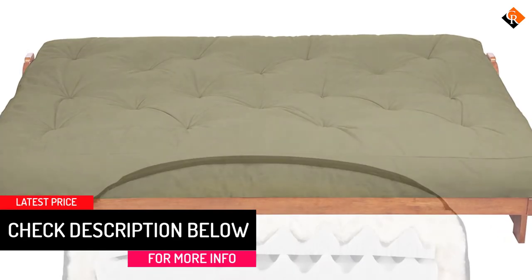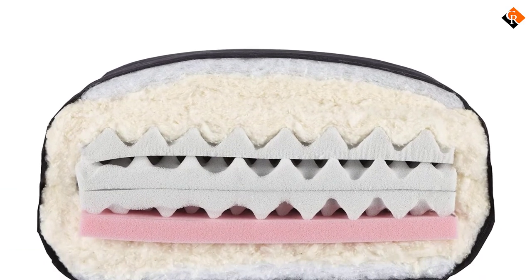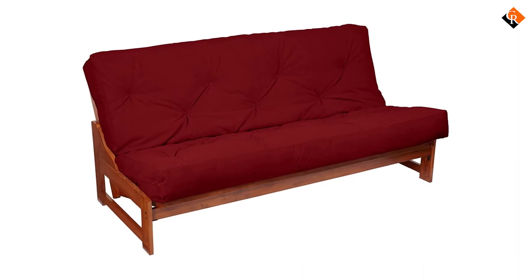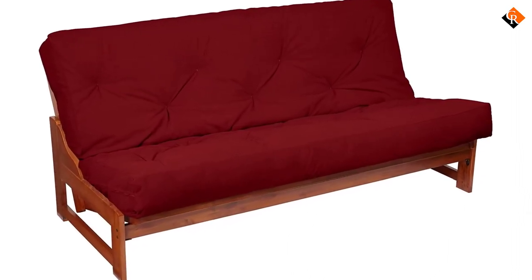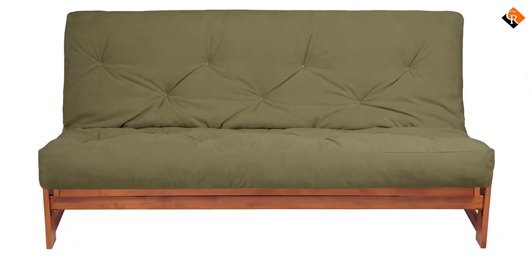The mattress is made of high-quality polyester and foam to ensure comfort and a long-lasting experience. The reversible design permits use in a folded manner during the day and transforms it into a comfortable bed at night. The futon mattress originates from the United States and conforms to stringent safety and quality standards. Therefore, you can buy it knowing that you are getting something that is safe, environmentally friendly, and durable.